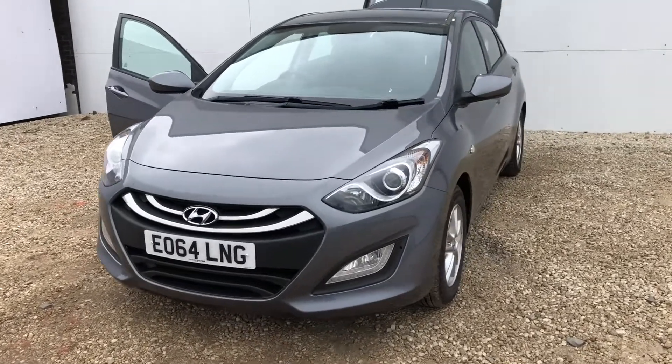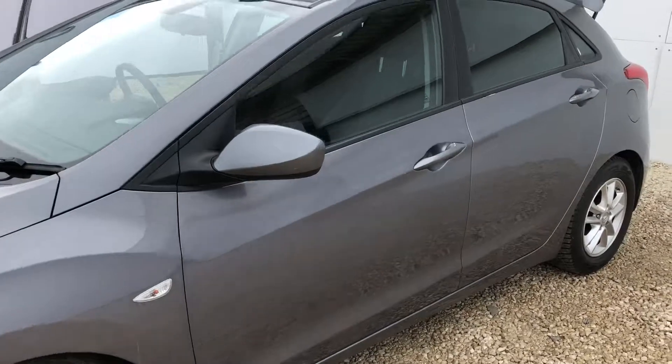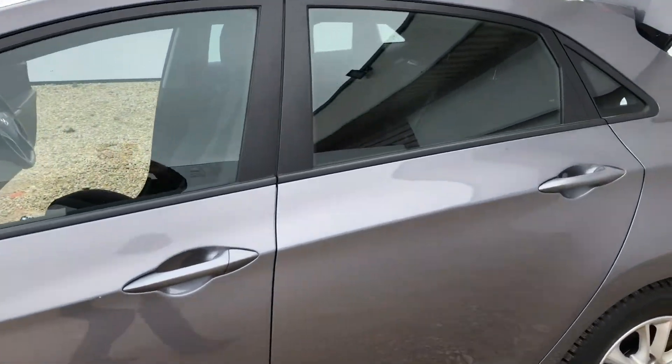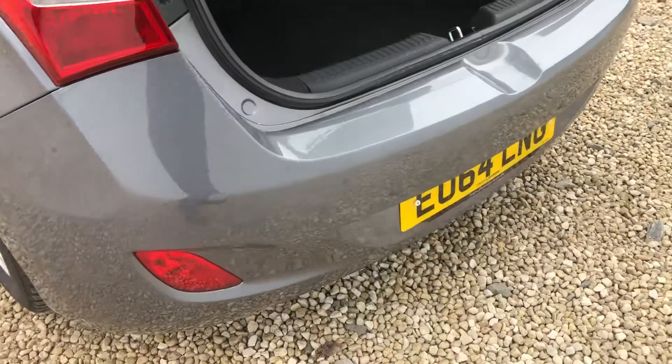We have the LED daytime running lights at the front of the car, the beautiful alloy wheels, and the car comes in the metallic grey paint. As we head towards the back of the car, we have the rear parking sensors on the back bumper.